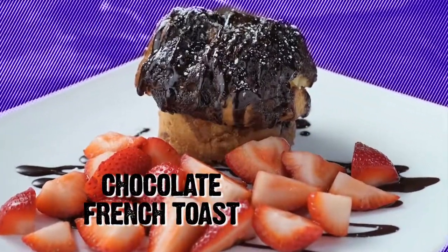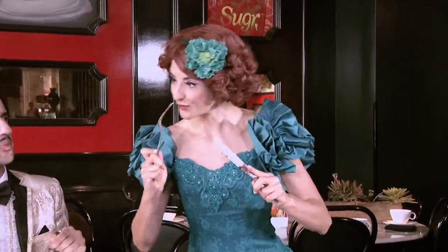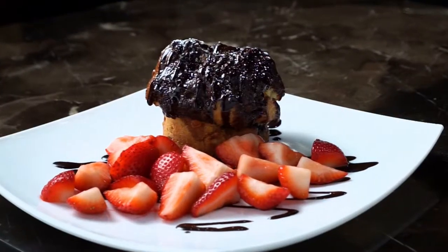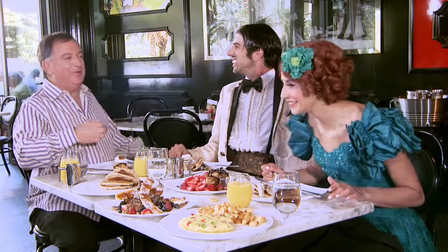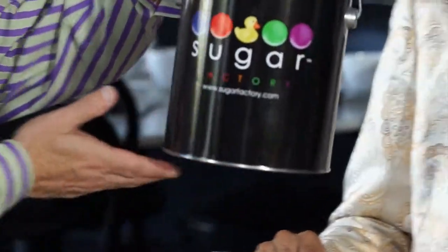Oh baby. Cheers. Look at that — cheers to the French toast. That's a positive dance, I think. Oh, that's fantastic. The chocolate is so... That's very moist. And Penny, a special surprise for the number one assistant — a little extra candy for you.